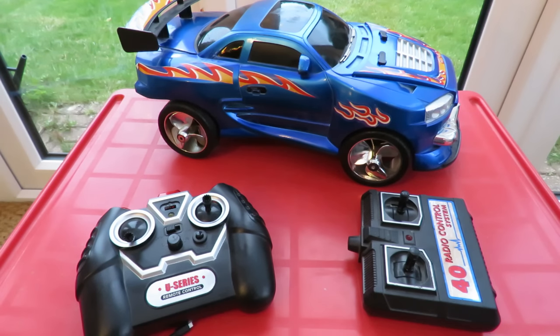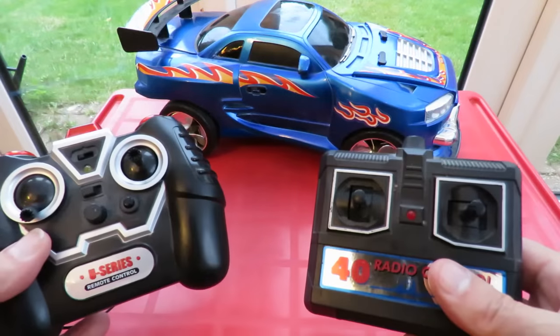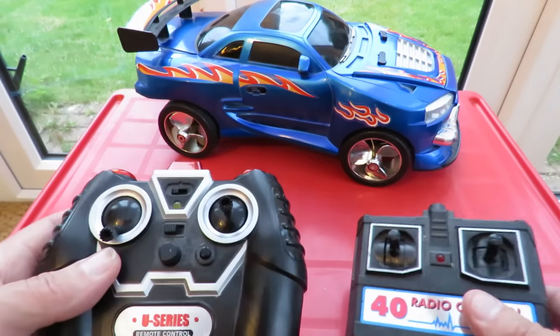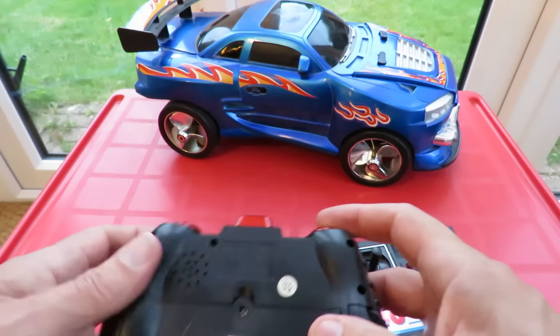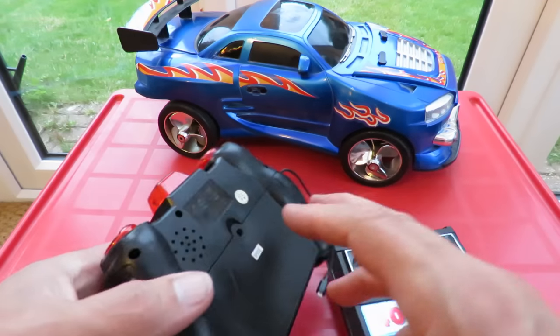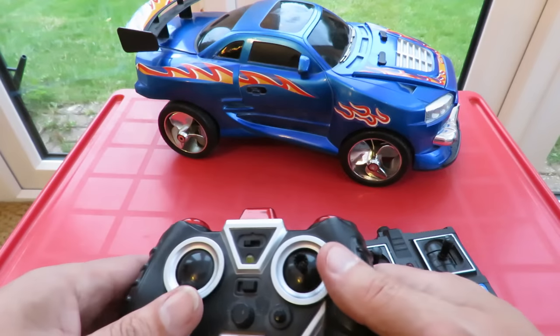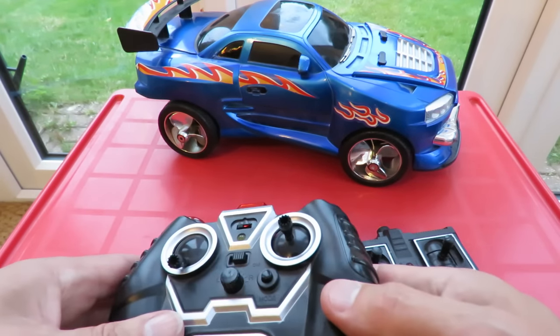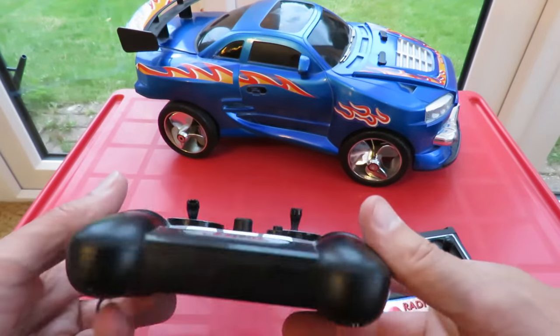At the recycling center they sell items that are worth selling instead of recycling, and I bought these there — a couple of odd transmitters. That one's infrared — no idea if it's any good for anything, but I never have any luck trying to match infrared transmitters to infrared cars or helicopters or anything like that.